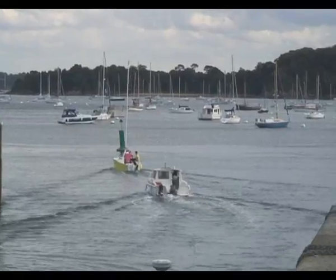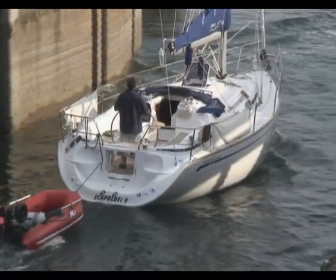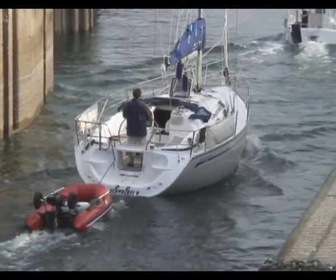In part three, I'll be looking at how the barrage on the Rance has affected the ecology of the area and how this might apply to the Severn estuary.